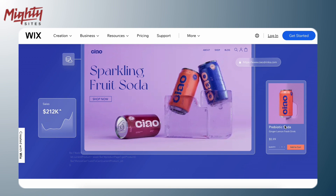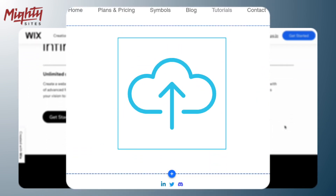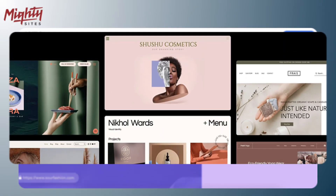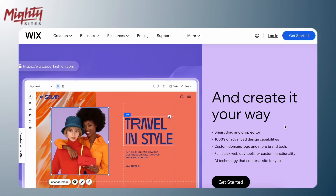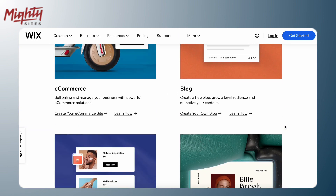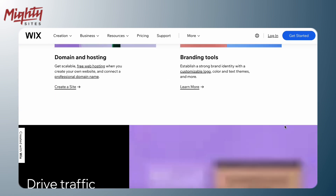Option number two is Wix. Wix is kind of like the Legos of website building — they have a drag-and-drop system that makes it super easy to put together your website, just like building with Legos. They have tons of cool templates to get you started, and you can even add things like an online store to sell your products. However, Wix websites can be a little trickier to customize, so keep that in mind.